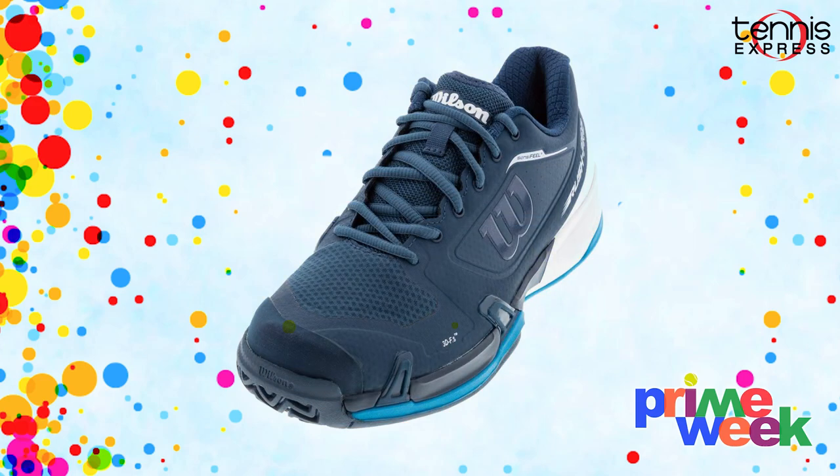You'll also see sales on popular shoes such as the Head Women's Brazier 2.0 and the Wilson Men's Rush Pro 2.5. These quality shoes will help you play your best on the court.